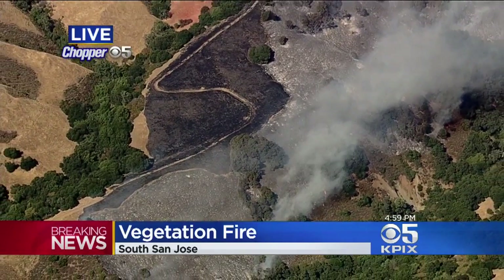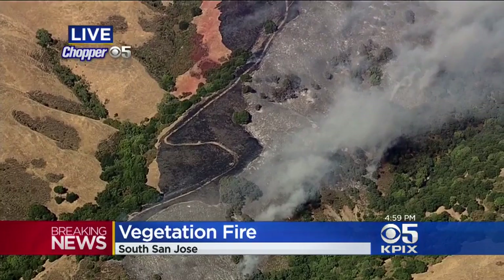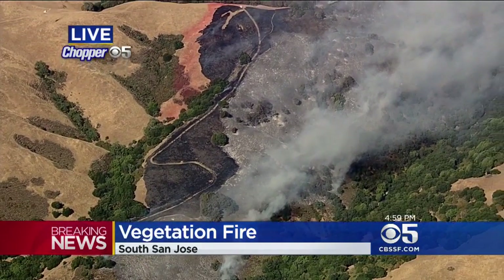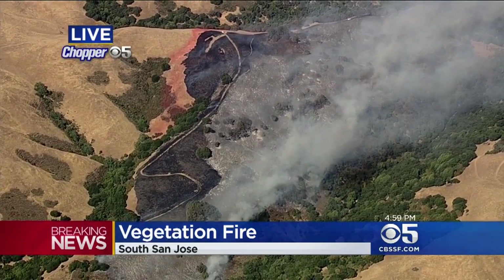Cal Fire says that this fire has the potential to expand to as much as 500 acres. Right now it's only about 15 acres, and of course we'll keep watching this one for you and get you another update a little later on.